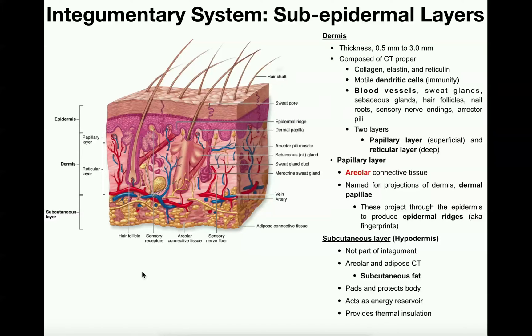The dermis also has a lot of sensory receptors, hair follicles, and lots of glands.